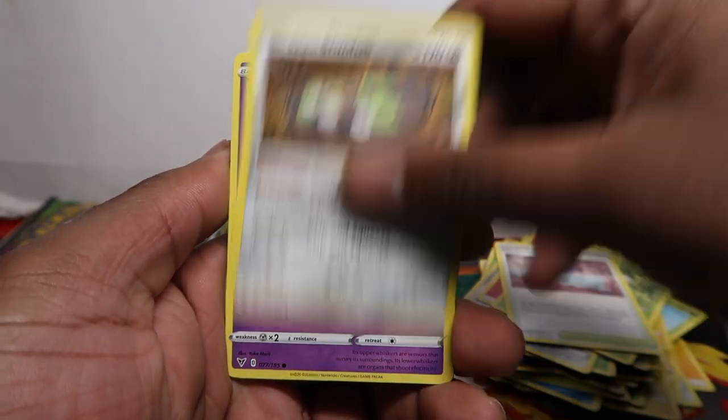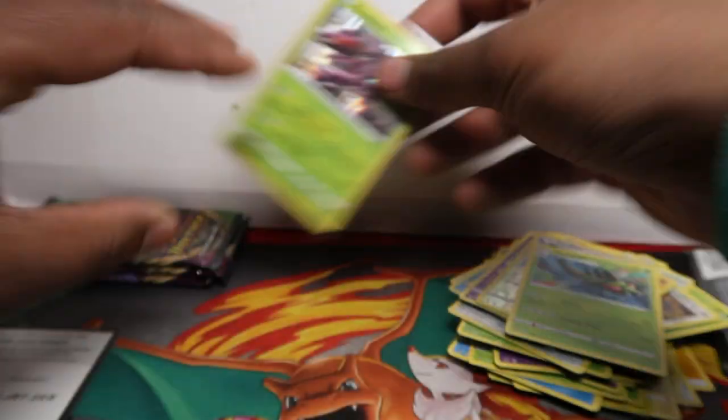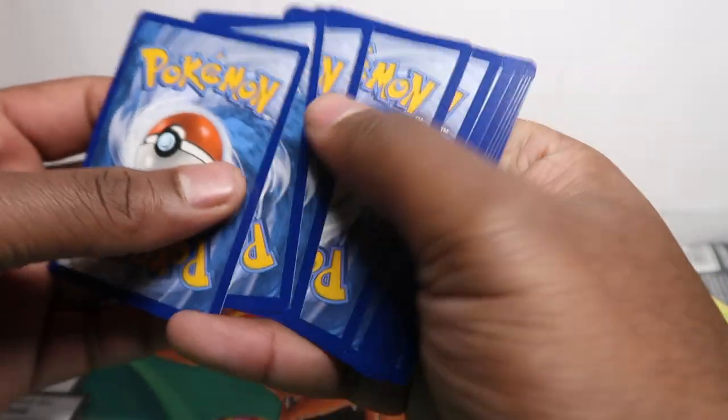We're now past halfway — on the fifth pack. Let's see how many hits we end up with. We got Swellow and Yanma, so that holo rare from the first pack is looking like it might be the only hit from this small opening. Eight packs is still a decent amount, so hopefully we still have some hope left.